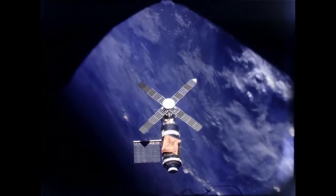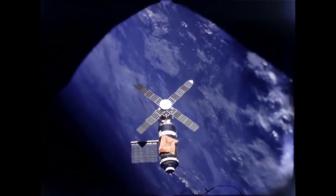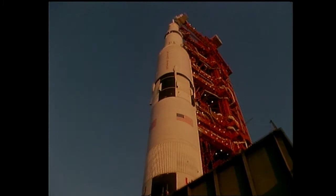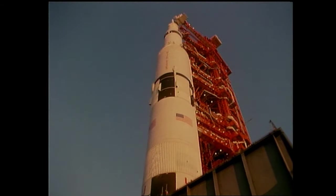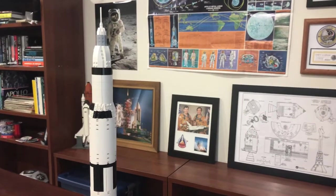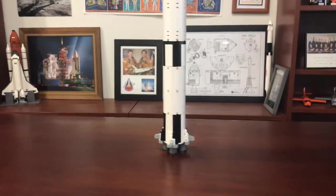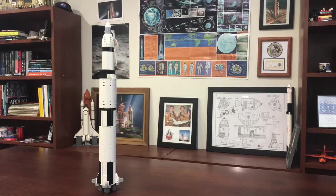When the Apollo program was finished, it made one last triumph when it launched the United States' first space station. In the coming years, there may be more rockets that surpass the Saturn V in height or weight, but I believe there will never be another rocket as grand and mythical as the Saturn V ever again. To honor the 52nd anniversary of the first time the Saturn V carried a crew on Apollo 8, I created a custom LEGO model of the famous launch vehicle.